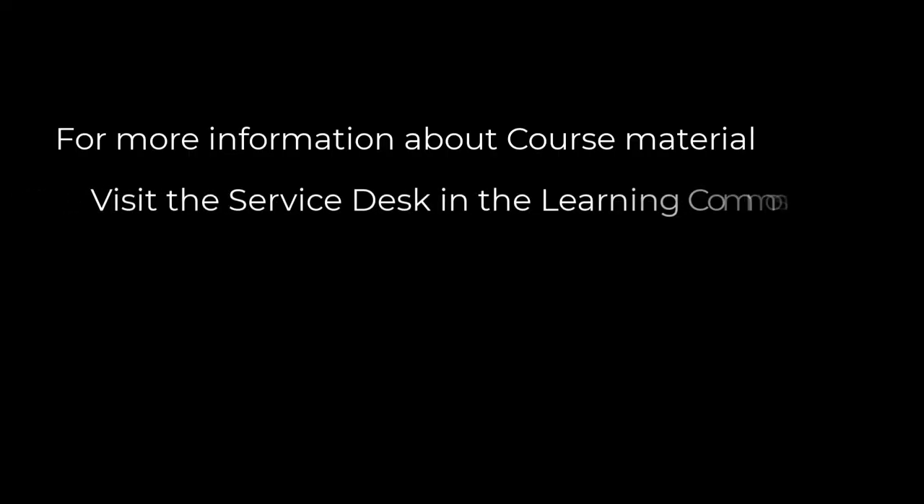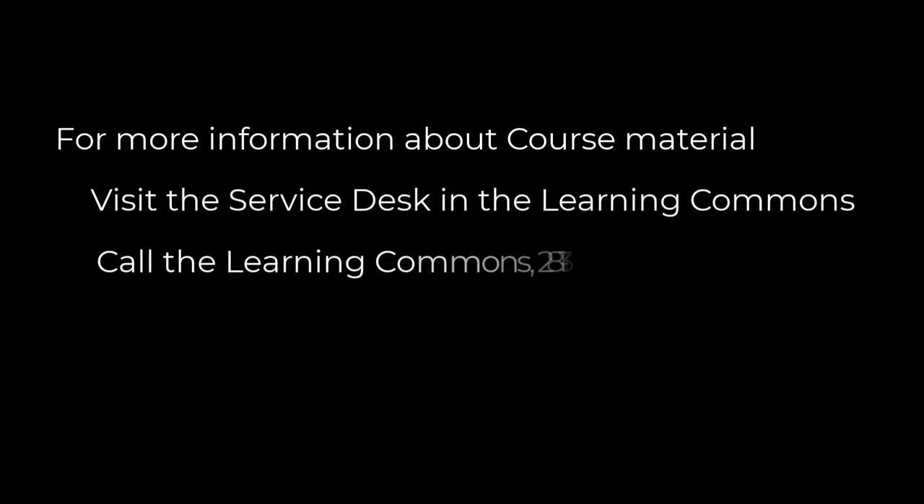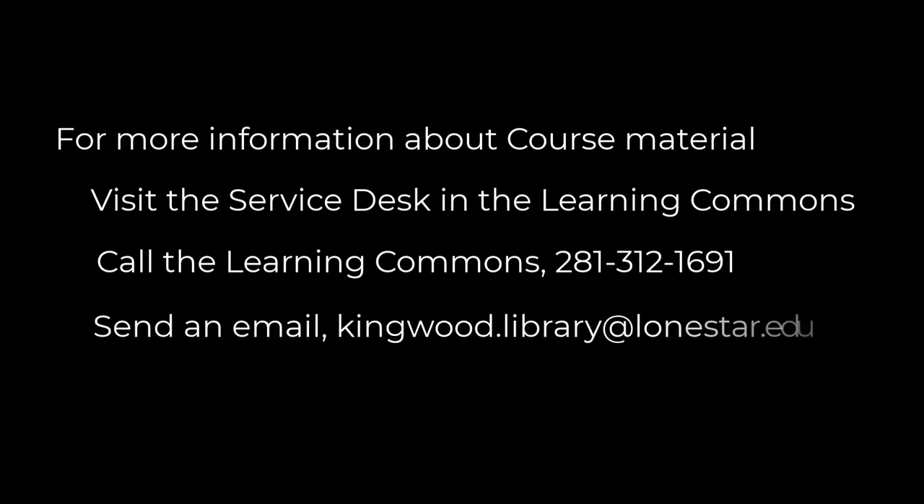For more information about course material, visit the service desk in the Learning Commons, call the Learning Commons, or send us an email.